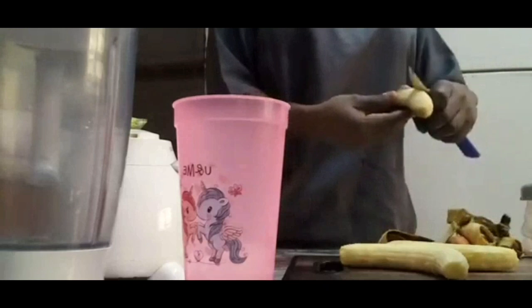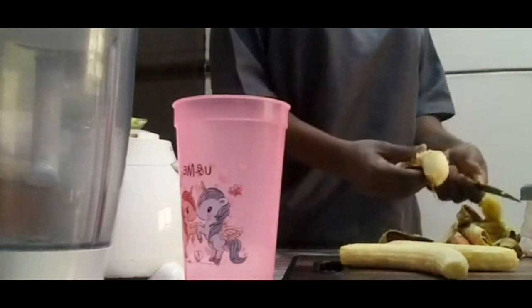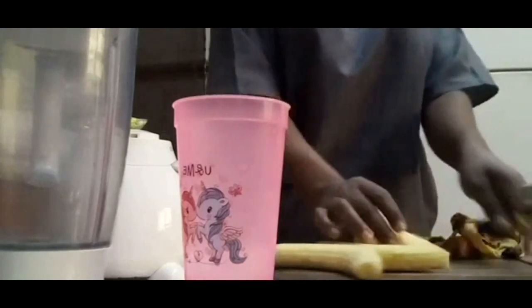The requirements we need are ripe bananas, carrots, cold water, ice cubes, as well as raw honey.